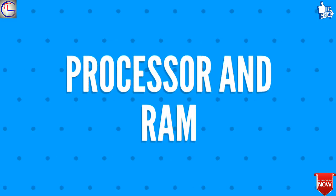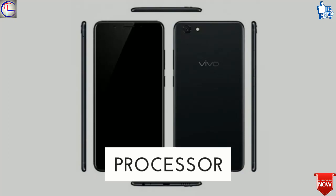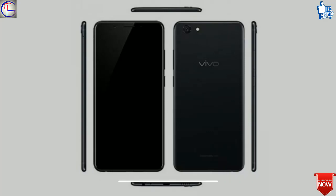Thirdly, let's talk about the processor and RAM of Vivo Y71. The processor is quad-core, clocked at 1.4 GHz, running on Qualcomm Snapdragon 425. The RAM will be 3 gigabytes.